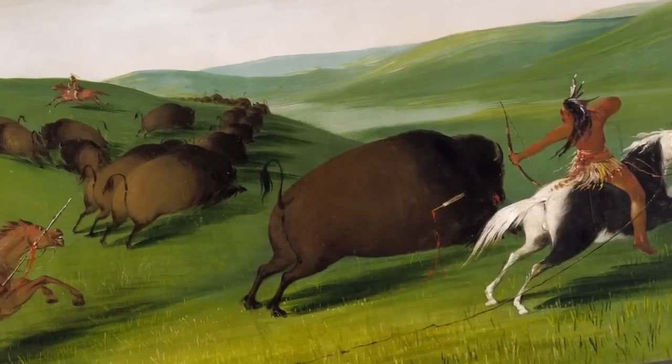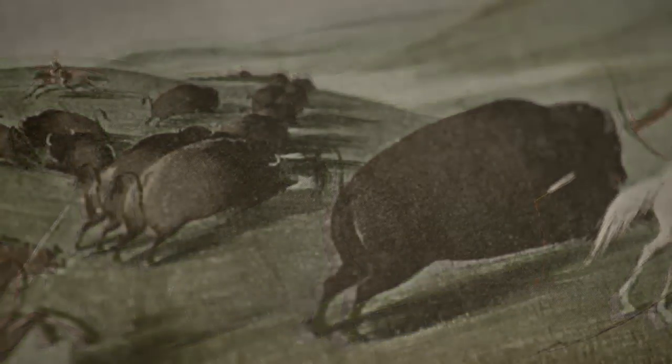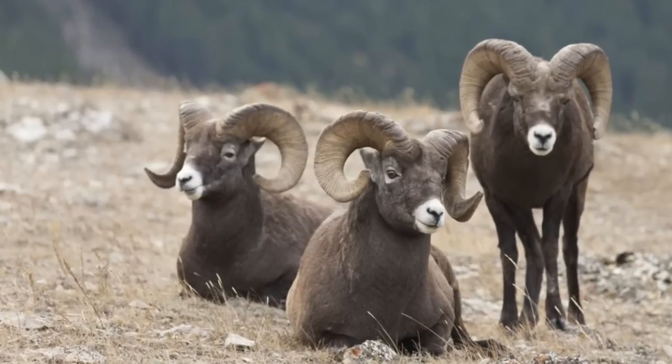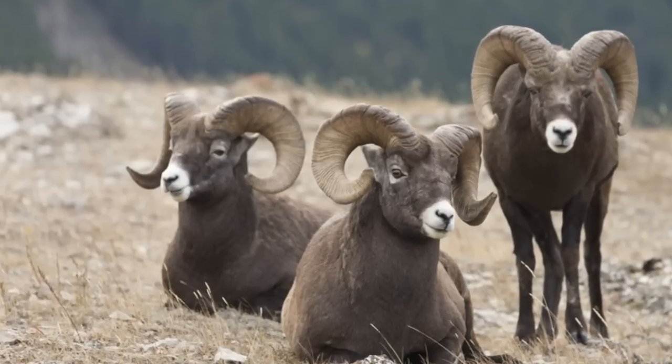But due to overhunting, loss of food and water in their natural habitats, mining operations and other man-made structures, the population of these animals began to dwindle. Conservation efforts stabilized their number, but their population remains low.